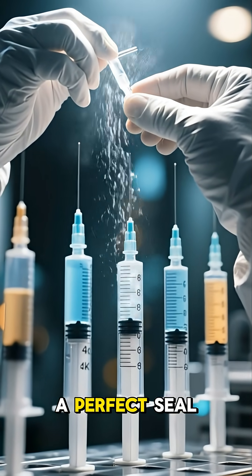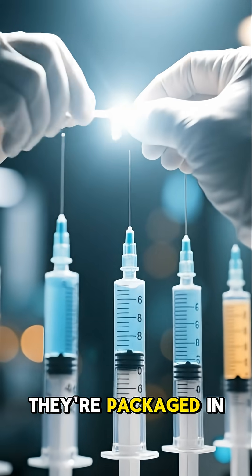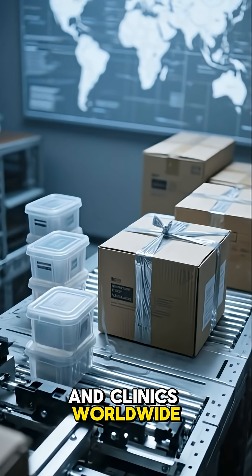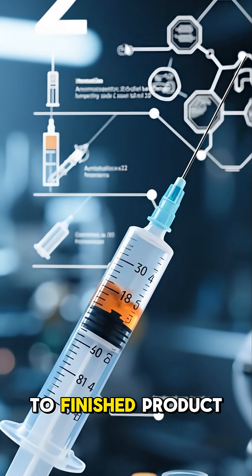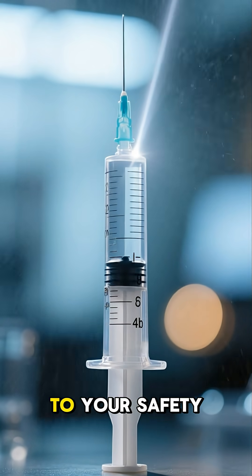Every single syringe is checked for a perfect seal and smooth operation. Finally, they're packaged in sterile containers, ready to be shipped to hospitals and clinics worldwide. This entire journey, from raw material to finished product, is a testament to technology and an unwavering commitment to your safety.